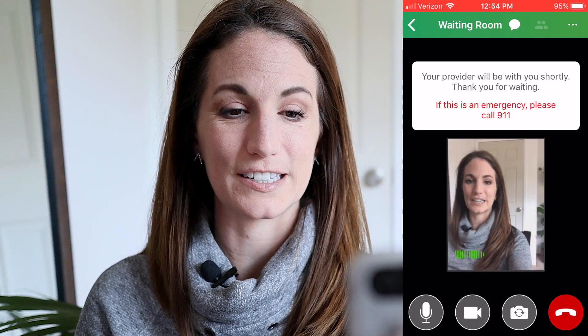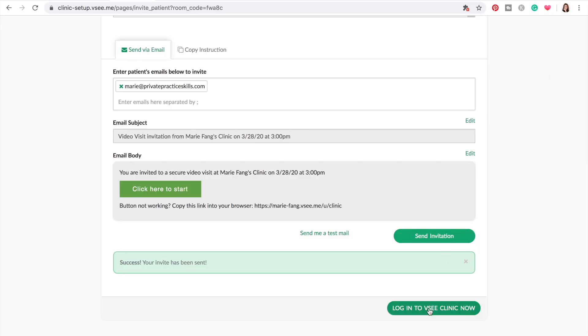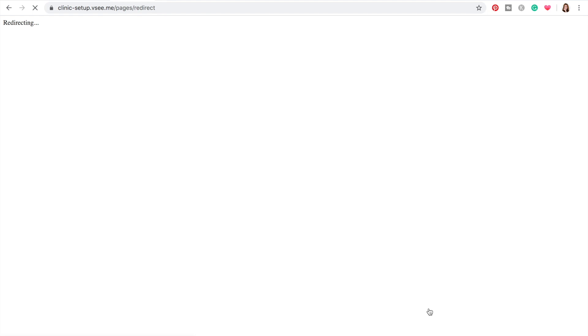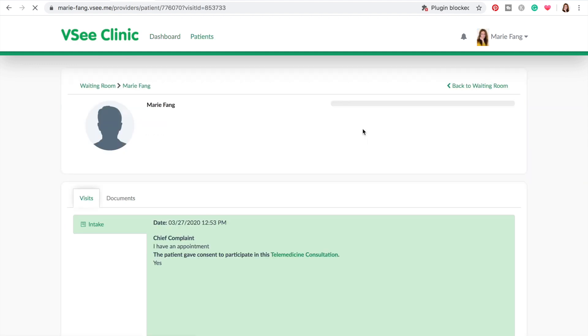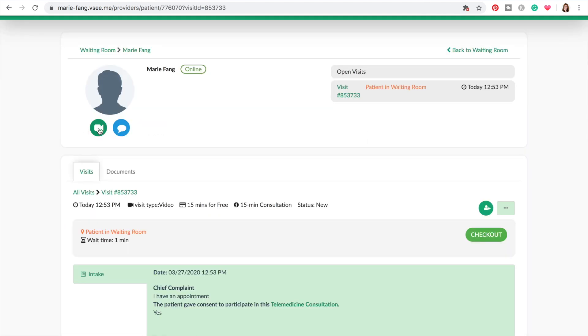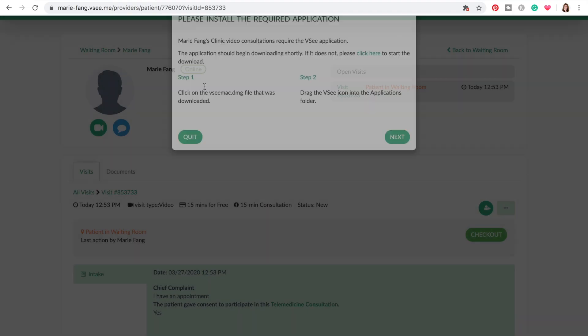So I'm logged in as the client right now, and I haven't yet logged in as the therapist. I'm going to click log into VC Clinic on my computer and see how complicated this is. I like this 'ready for visit' display — there's Marie Fang, and it shows how long your client's been waiting. It's nice that it shows 'getting ready' so you know if your client is in the sort of checking-in process. I think I need to click this arrow to video call — and now I still need to install VC as the clinician.